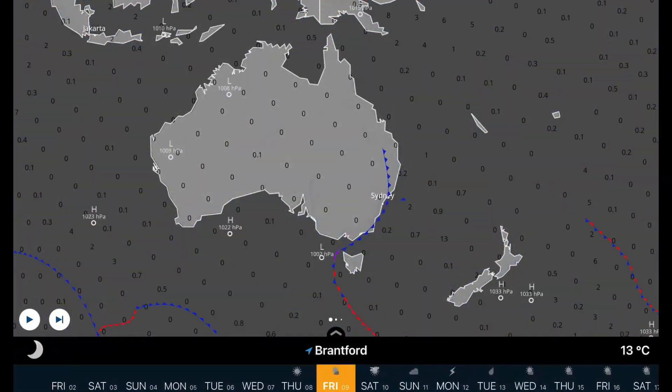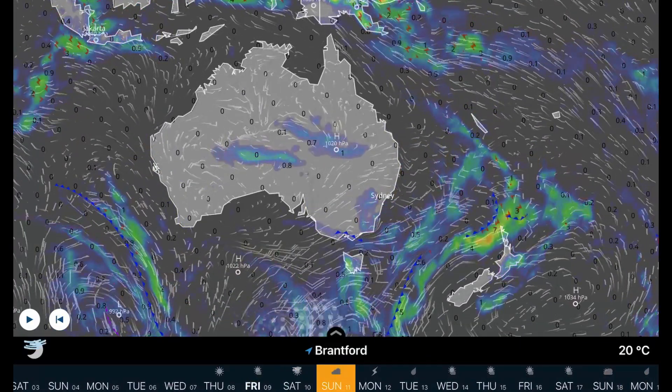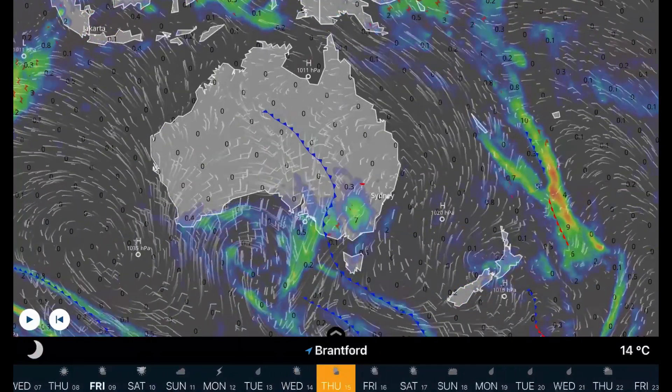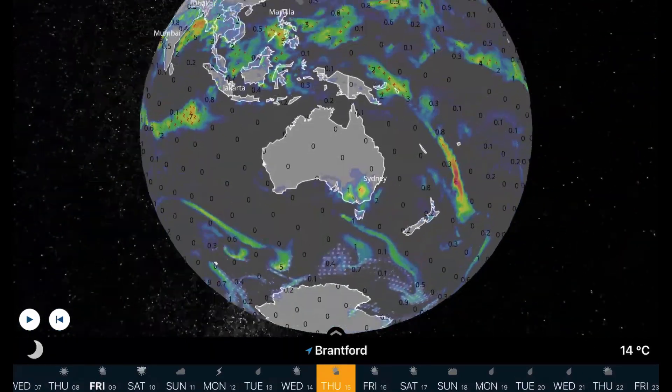A quick look at the Southern Hemisphere — mainly Australia — giving you a look at the moisture that will be moving in by possibly Thursday or Friday for eastern parts. Other than that, not much to talk about.